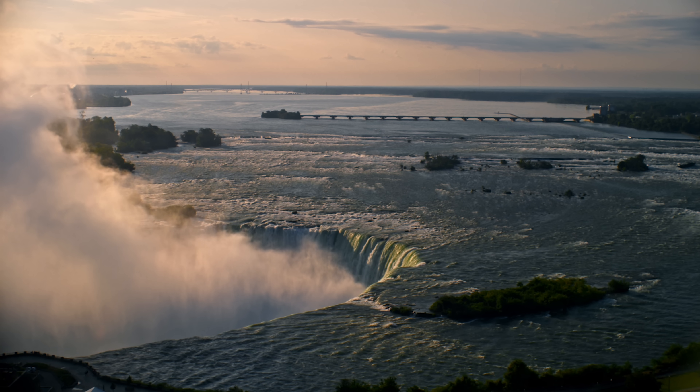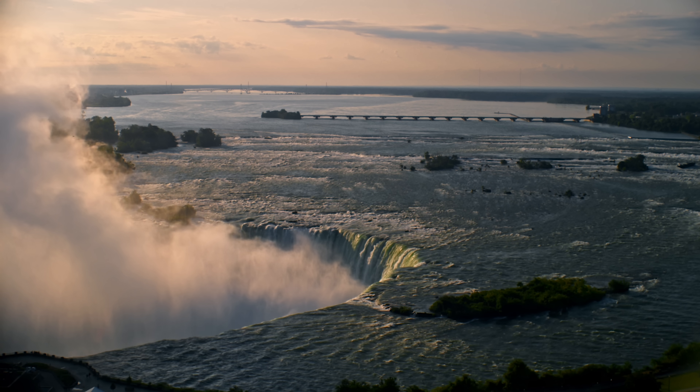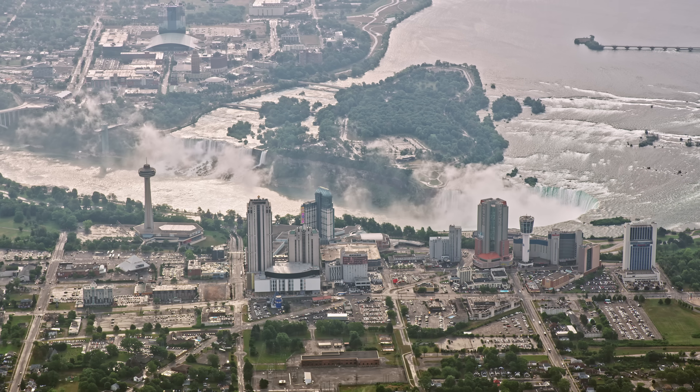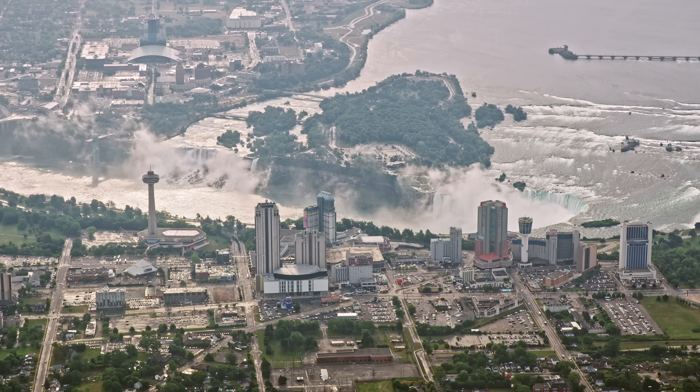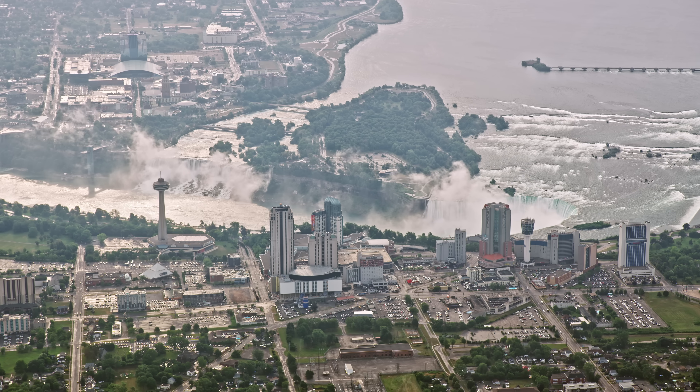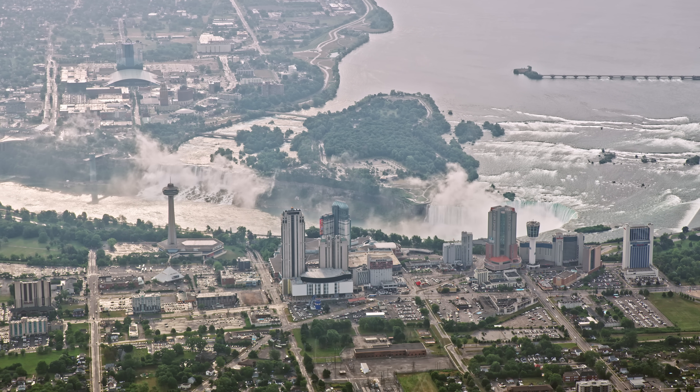That's all managed by this structure upstream of the falls, the International Control Dam. I've always thought this is an interesting dam since it doesn't even go all the way across the river, but it doesn't need to. The structure is not meant to create a reservoir — it just subtly adjusts the level in the river to control how much water flows over the falls versus into the hydropower intakes.